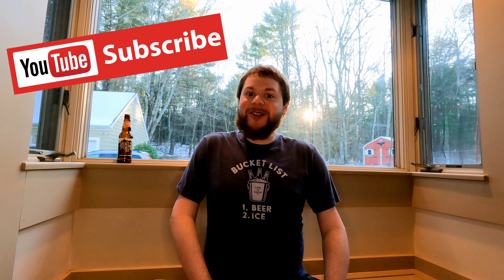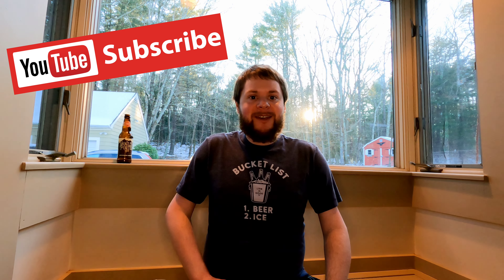If you want to see more beer reviews like this one, please subscribe to my YouTube channel and you're going to see new beer reviews every single Thursday. As always, thanks a lot for watching and cheers beer friends!